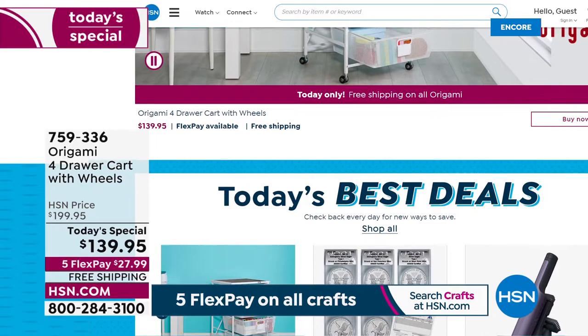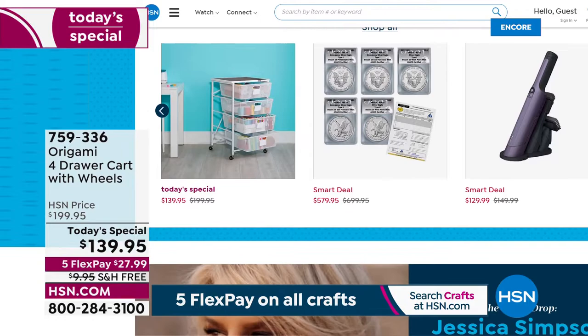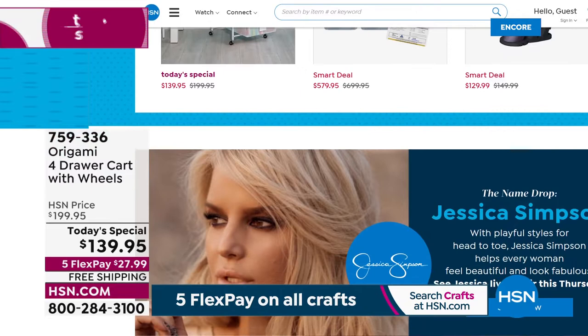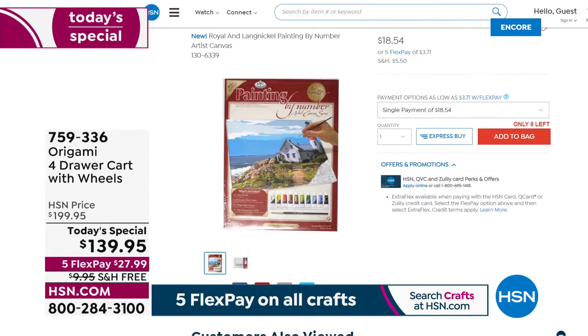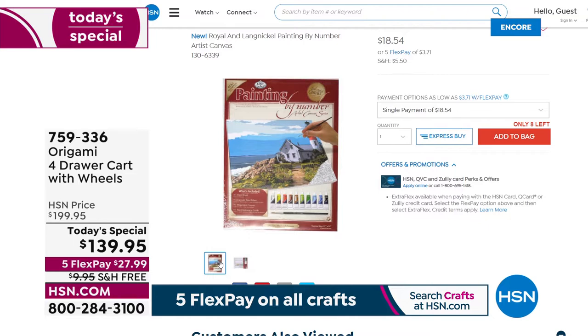We have a little game we play with my producer Allison — she finds something cool on hsn.com. We literally have thousands of products you never even see on the air. She's going to surprise me with something — it's a paint-by-number kit. Royal is really one of the true crème de la crème when it comes to canvas and painting. We've got a really cool paint-by-number artist canvas. We've got a lot more to show you.